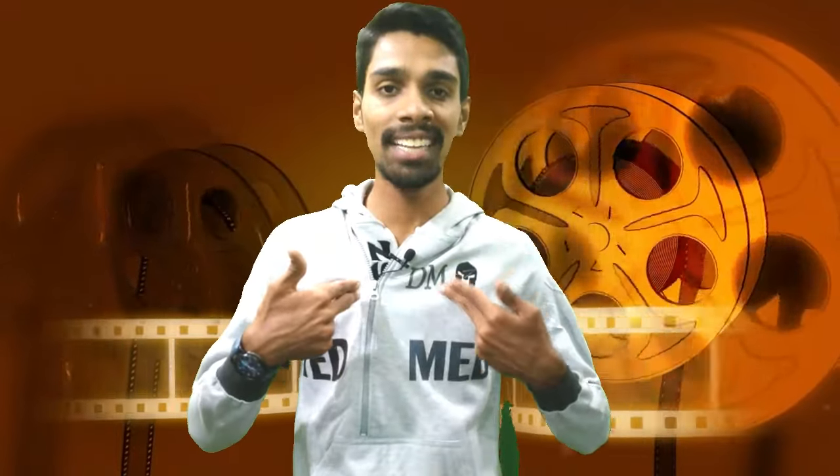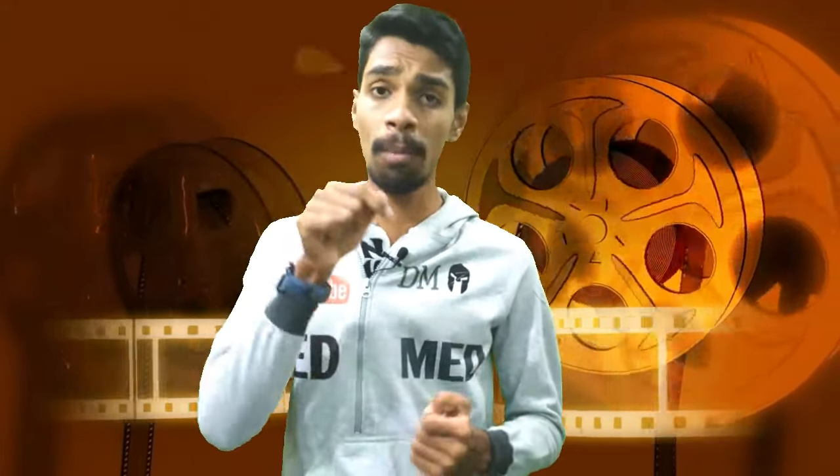Hi friends, this is Dilip Mourgan and once again welcome to the new TEDMED channel. Friends, if you talk about the topic, you have made a lot of interesting things. In the end, there is an interesting comment in the section.